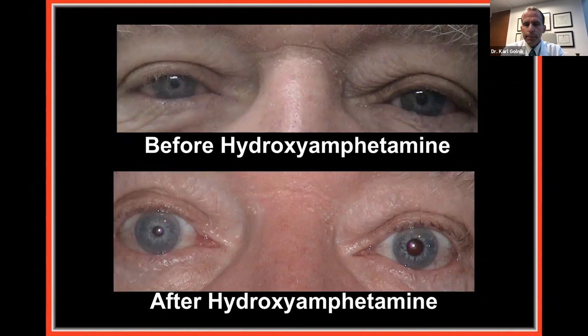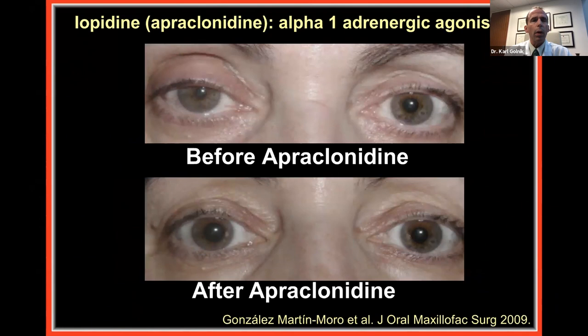Another drop you may actually have is apraclonidine, also known as iopidine. Apraclonidine is a very weak alpha agonist, so it shouldn't do anything to a normal pupil. In a Horner syndrome, because there is no norepinephrine, there is up-regulation of receptors and the iris dilator muscle becomes supersensitive. When you put in the weak agonist, you see reversal of the anisocoria — the Horner's pupil actually becomes the bigger pupil. That is denervation supersensitivity.